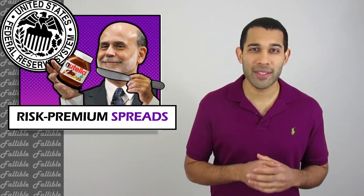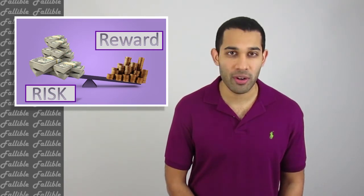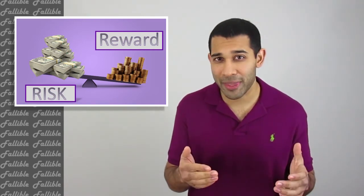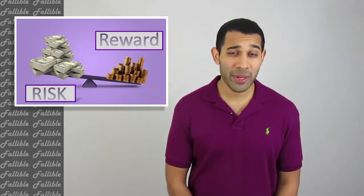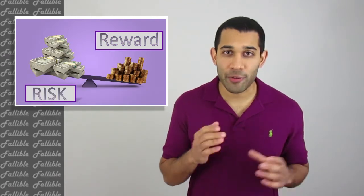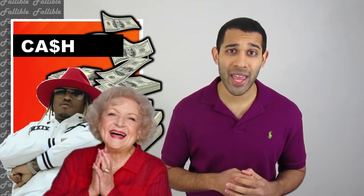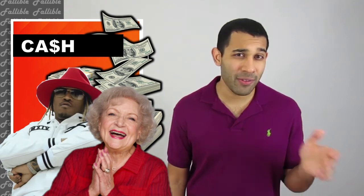The first thing to understand about risk premium spreads is what risk premium actually means. Risk premium is the expected return of an asset over the risk-free rate of return. I know that's a lot of fancy words, but basically the riskier something is, the more you get paid for investing in it — higher the risk, higher the reward. It's the same reason police officers, firefighters, and people in the armed forces have some of the highest paying jobs. The amount you get paid for taking on risk is what we call the risk premium. Take cash for example — cash is generally considered the safest asset because there's not much risk in holding it, and that's why both rappers and WWII-era grandmas love stashing cash under their mattress. But because cash is so safe, even if you put it in a savings account at the bank, you're still not going to get much of a return — it offers little risk premium.